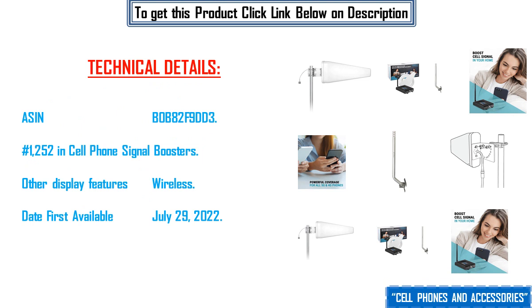Technical details: ASIN B0B82F9DD3. Number 1252 in cell phone signal boosters. Other display features: wireless. Date first available: July 29, 2022.